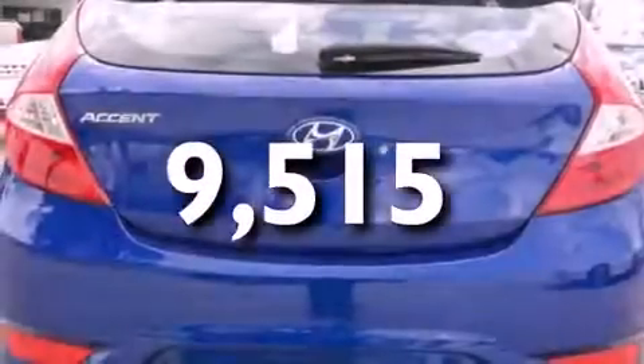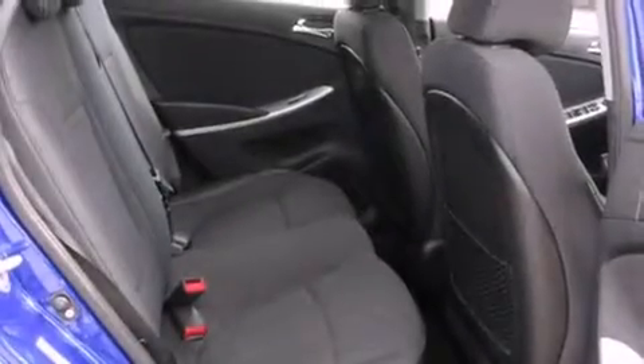With an EPA estimated rating of 37 miles per gallon on the highway, this automobile pays off in the long run.